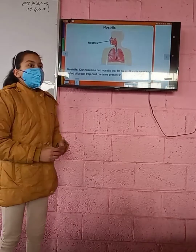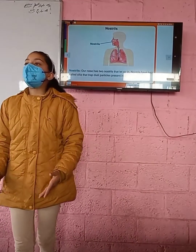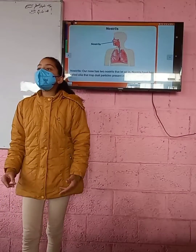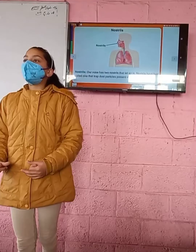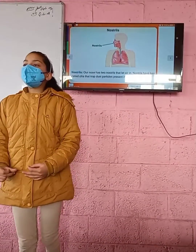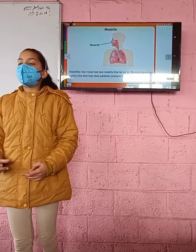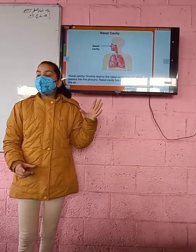Let's discuss the nostrils first. They are two holes present at the end of the nose. They have some hair known as cilia, which protect against dust particles. Then there is the nasal cavity, also present in the nose. It is a hollow space inside the nose.